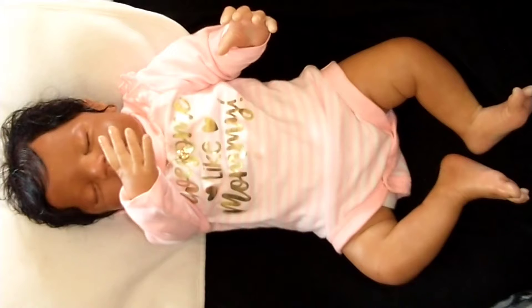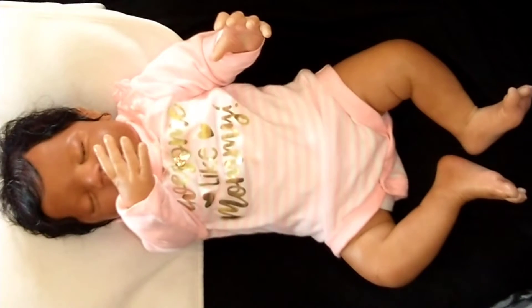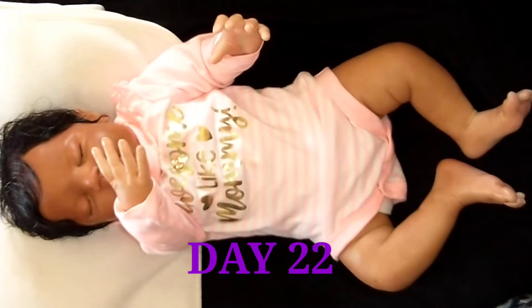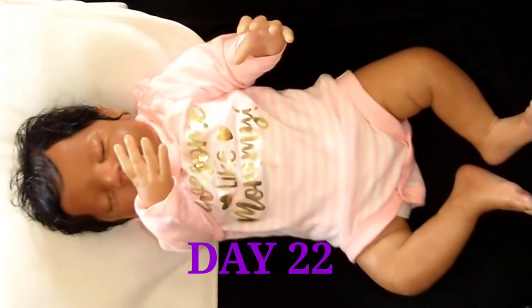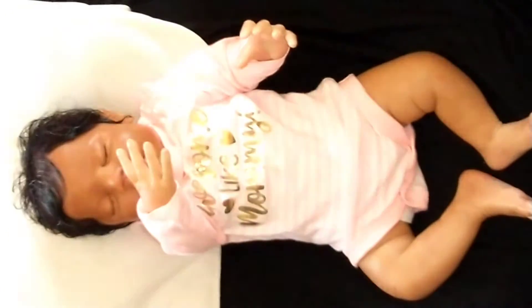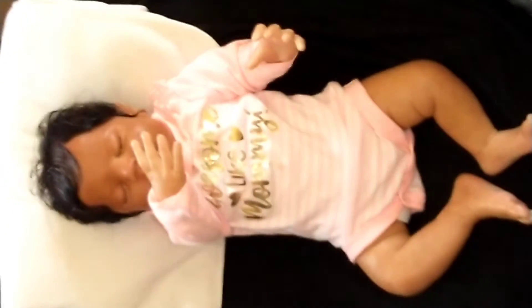Hello, welcome to Big Heart's Reborn Nursery. Today is day 22 of the 30-day challenge that was brought to us by Teresa of Baby Steps Reborn Treasures. And today is Monday.